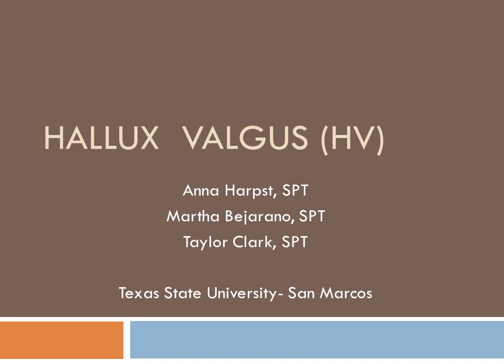Hello everyone. The following presentation will be over a condition of the foot called hallux valgus and it will be given by physical therapy students Anna Harpst, Martha Bejarano, and Taylor Clark from the PT program at Texas State University.